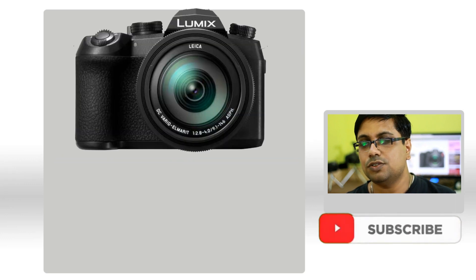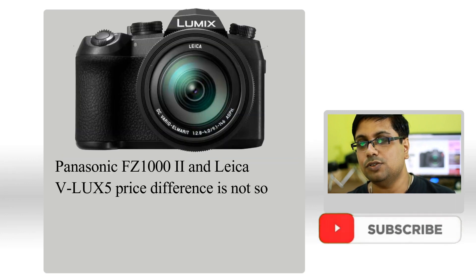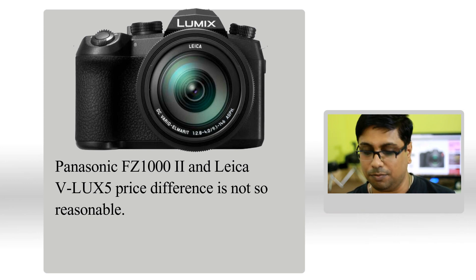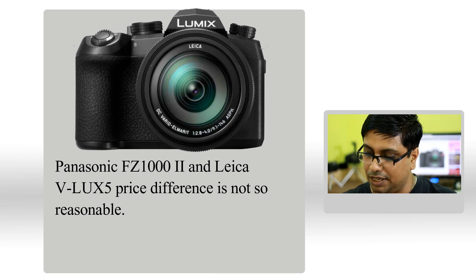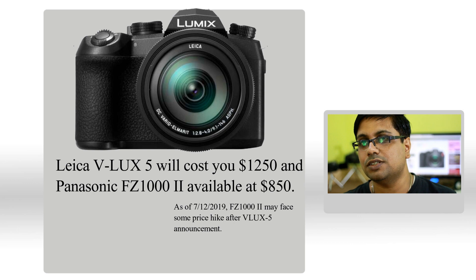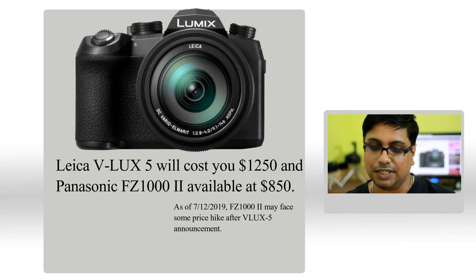So more or less you will be getting the same camera, but you have to pay $400 extra for the brand name. You have to pay $1250 for the Leica, whereas the FZ1000 Mark II is available at $850 at the B&H store.